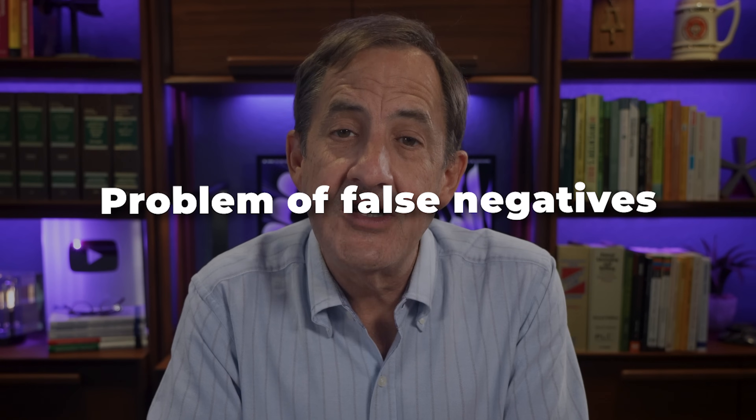A third negative to consider is the problem of false negatives. Because inventions can be difficult to search, there's no guarantee that you'll have found all the prior art related to your invention. For this reason, it's possible to get a false sense of security when your search results come back and no prior art has been identified. So with those pros and cons, I have a checklist of three circumstances in which you may want to consider either doing a patent search yourself or commissioning a professional patent search.